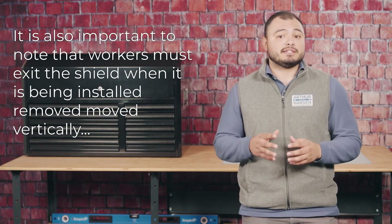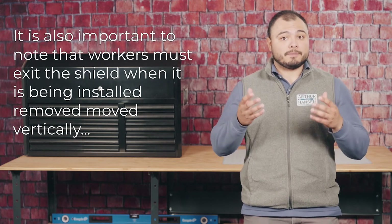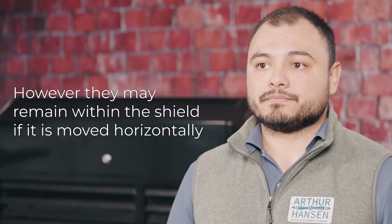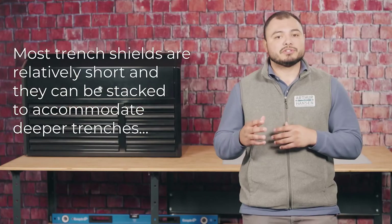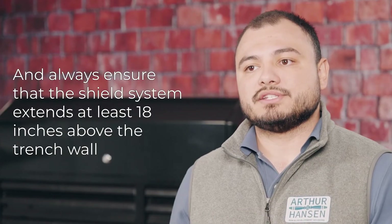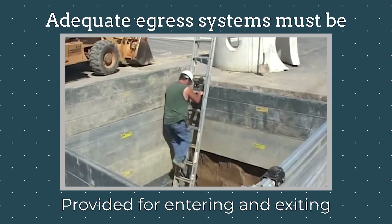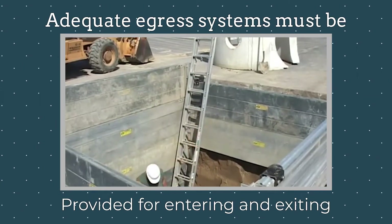Workers must exit the shield when it is being installed, removed, or moved vertically, or when loads are being moved above or within the shield. However, they may remain in the shield when it is being moved horizontally. Most trench shields are relatively short and can be stacked onto one another to accommodate deeper trenches, only if they have been designed to do so. Always ensure that the shield system extends at least 18 inches above the trench wall, and adequate egress systems such as ladders must be provided to allow entry into and exit from shield systems.